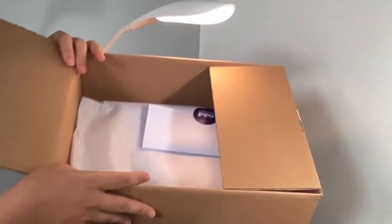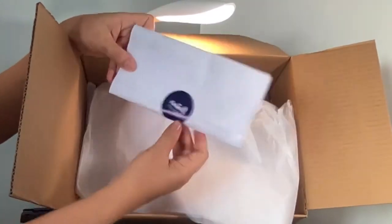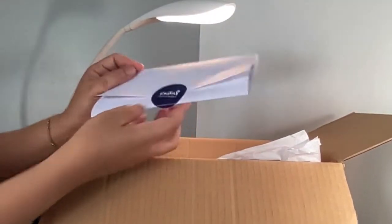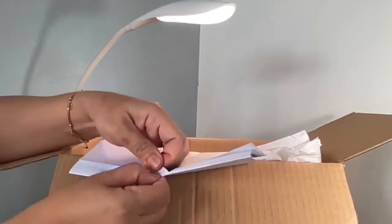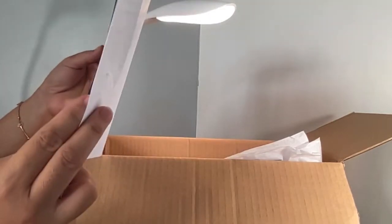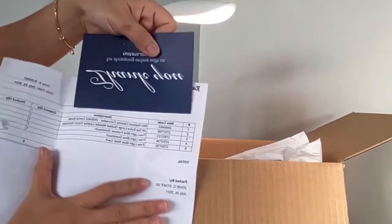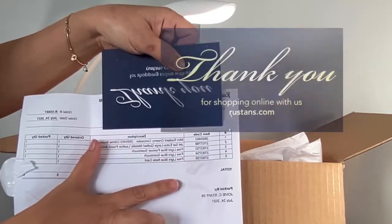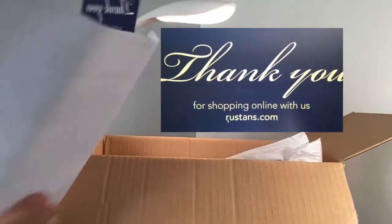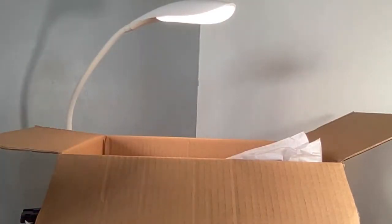This is how the package looks inside, and on top is a package detail form. This shows us that there are approximately five items in this box, however I only ordered two. The three extra packages are freebies, so there's a thank you card there, and at the back is a QR code which tells you to make a short survey.